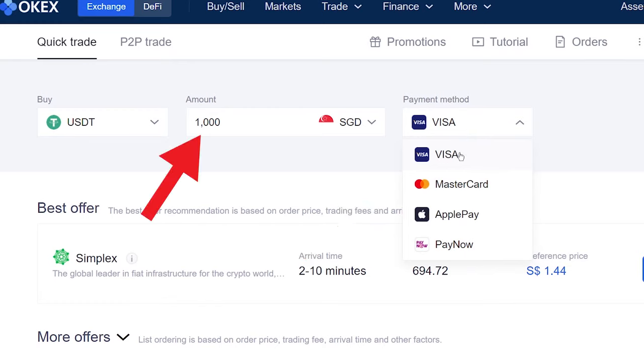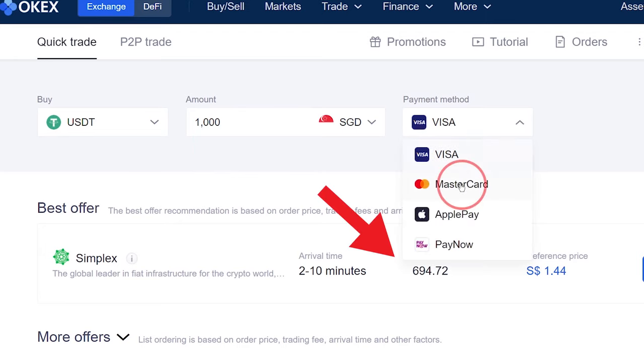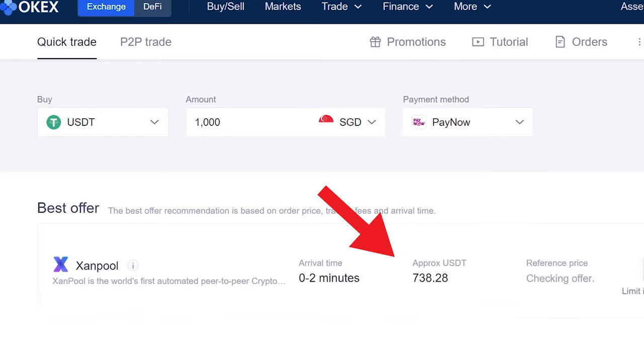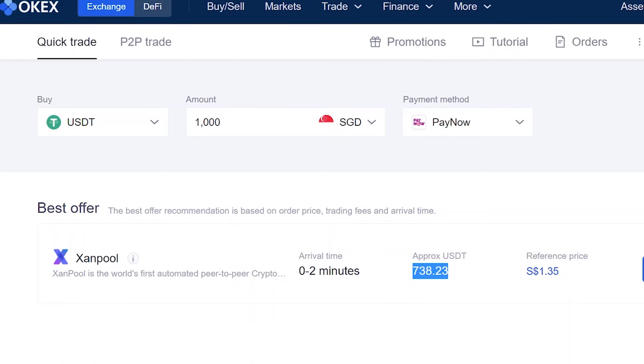Let's say I want to use $1,000 Singapore dollars to buy USDT. If I go through them, you can see that Visa, Mastercard, and Apple Pay will only give me $694 USDT, while PayNow gives me $738 USDT. This means that Visa, Mastercard, and Apple Pay's exchange rate is super bad, and if I use them I will immediately lose about $40.